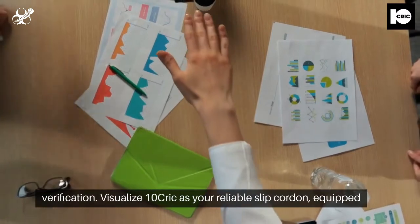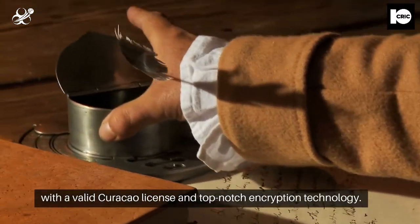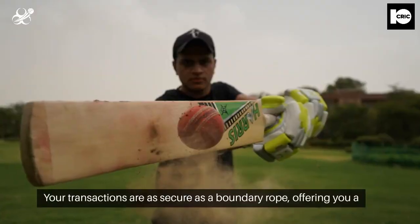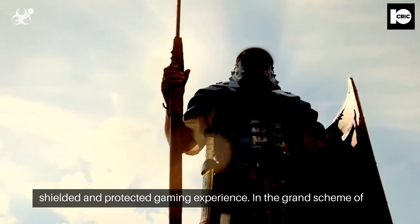Visualize TenCric as your reliable slip cordon, equipped with a valid Curacao license and top-notch encryption technology. Your transactions are as secure as a boundary rope, offering you a shielded and protected gaming experience.